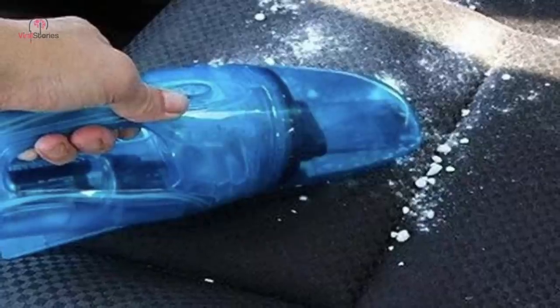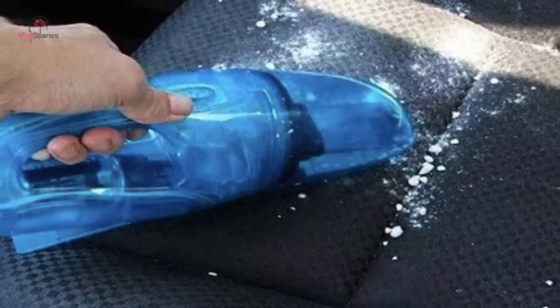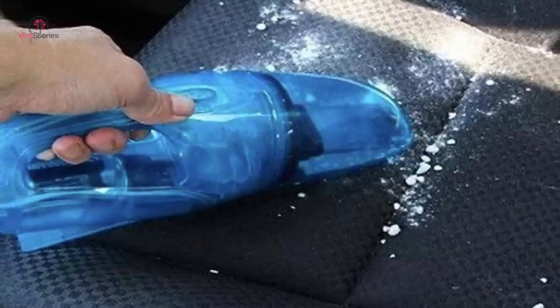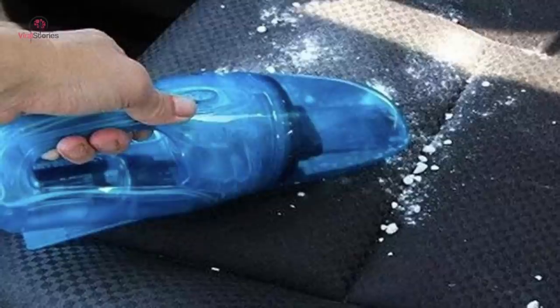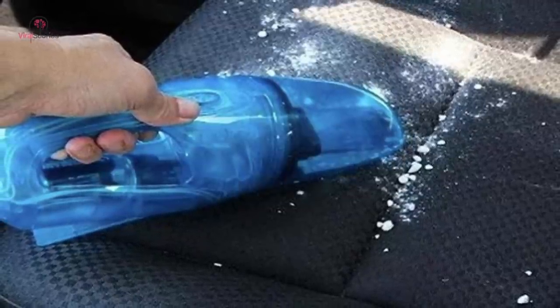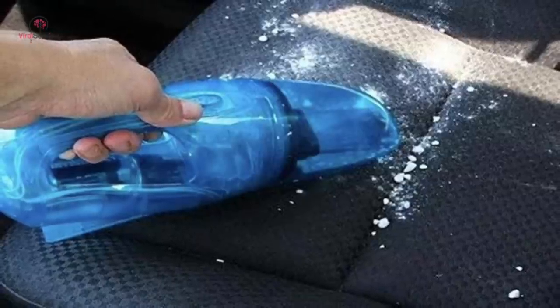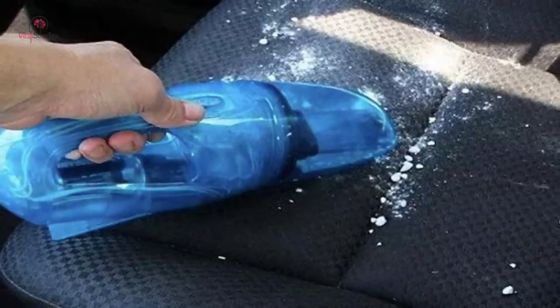Cars tend to get a bit smelly, especially if you don't have the time to clean. Therefore, our last hack will solve all your unpleasant smell problems. It turns out baking soda can help get rid of that stringy odor that just won't leave you in peace. So there you go, folks — these are some of the car hacks that you must try. Let us know if they worked for you or not.